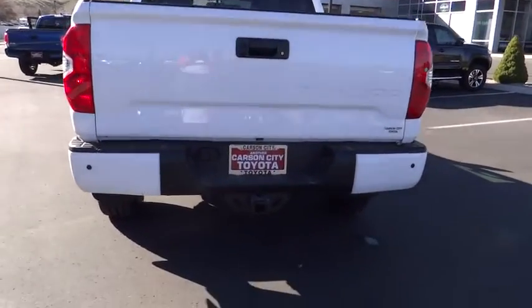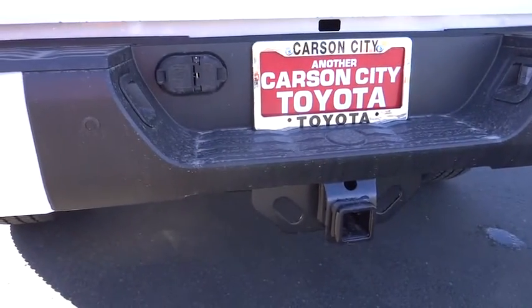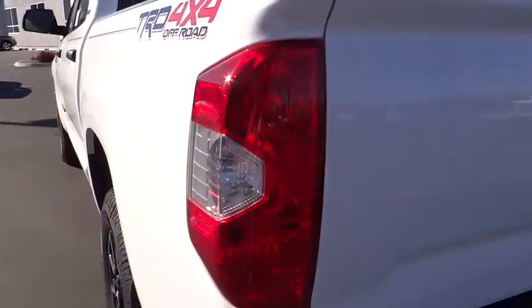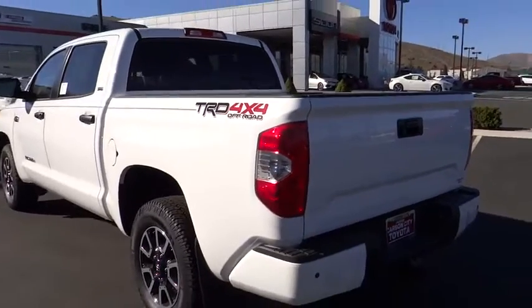Driver airbag, four-wheel drive, cruise control, four-wheel disc brakes, AM-FM stereo radio, rear defrost, MP3 player, fog lamps, child safety locks, passenger airbag, power door locks.